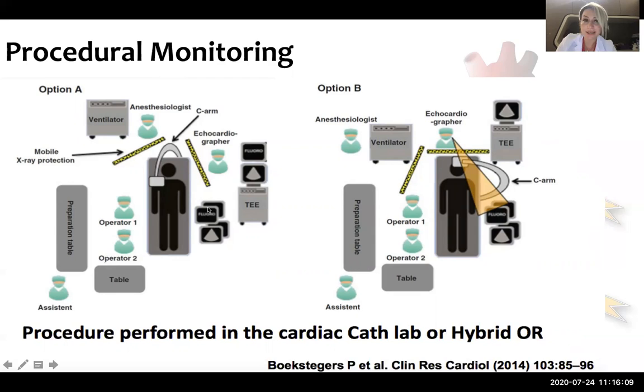It is really very important to protect ourselves from radiation, because we as imagers are exposed to the maximum level of radiation. So it's really important to protect ourselves.